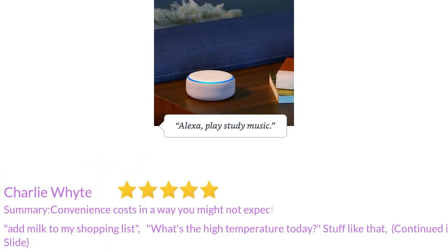Add milk to my shopping list. What's the high temperature today? Stuff like that.